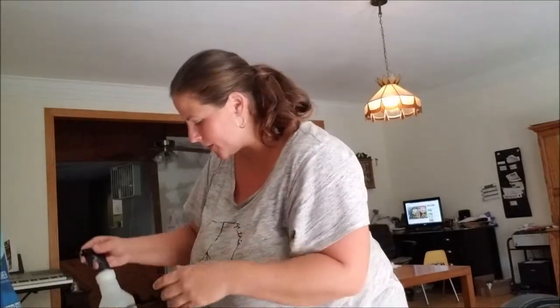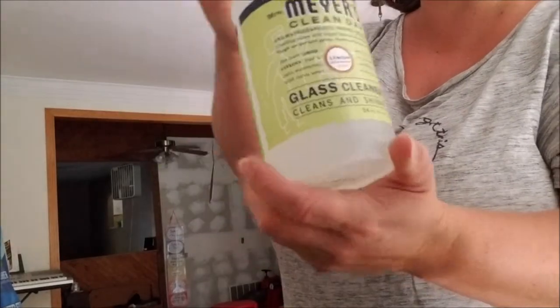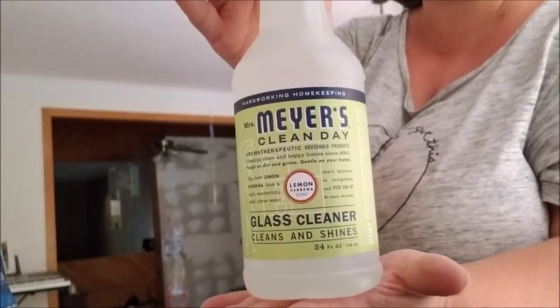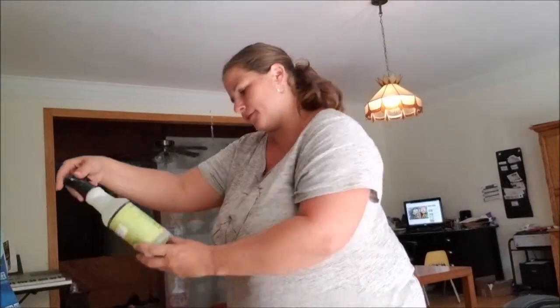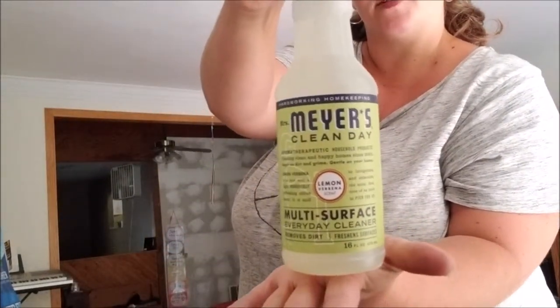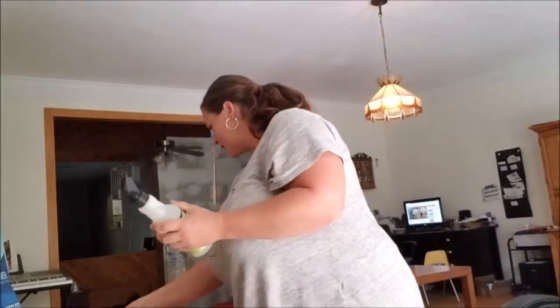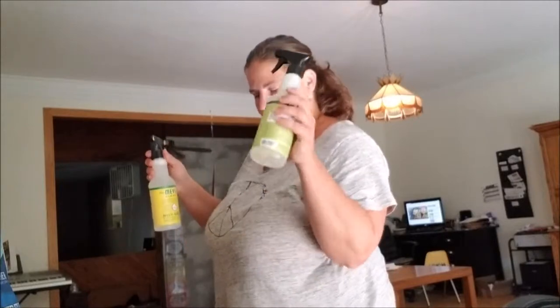Great packaging, by the way — I'm really liking it. This is a glass cleaner. Here's another multi-surface cleaner. This one's honeysuckle and this is the lemon. Yeah, that's nice.